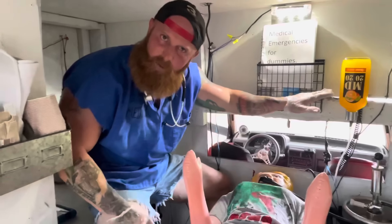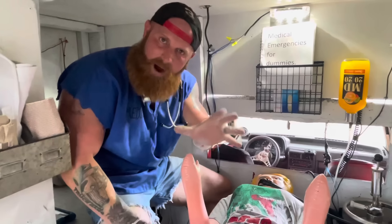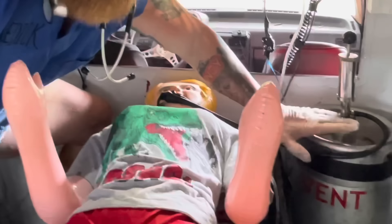Now with the patient being on anesthesia and being unconscious, that means that they cannot breathe for themselves. So I had to place an artificial airway and put them on my ventilator.